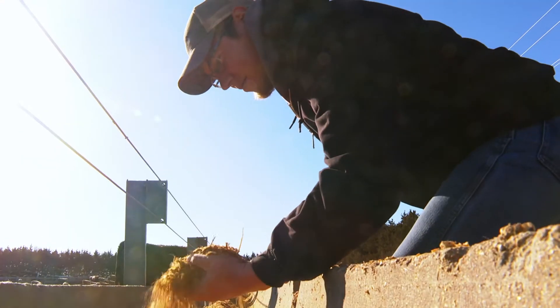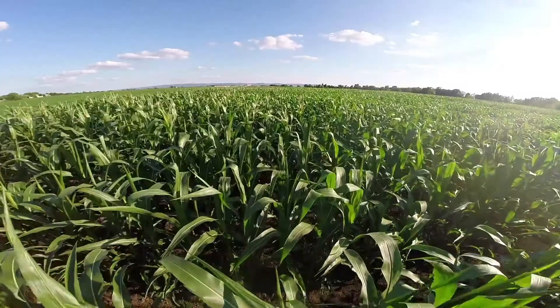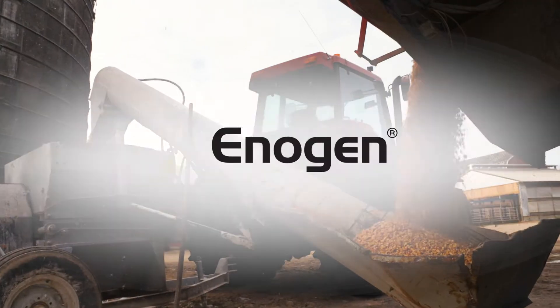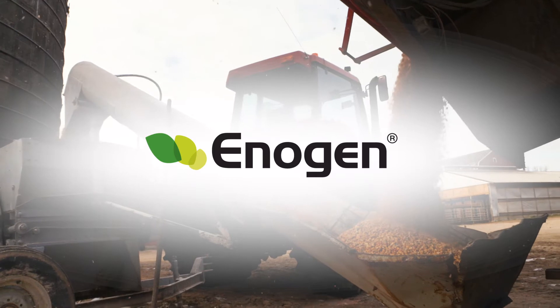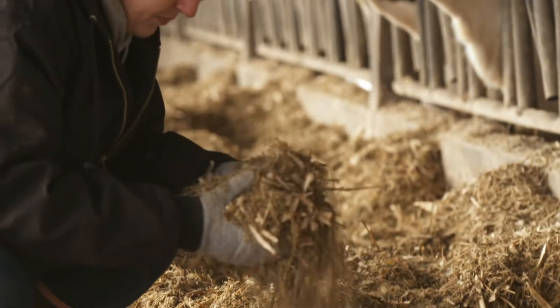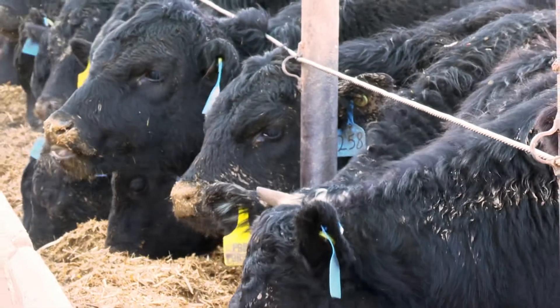When it comes to your operation, efficiency is everything. From what you grow in your field to what you feed, Enogen Feed Corn offers proven high-yielding corn hybrids that can help deliver improved feed efficiency to help lower feed costs and improve profit potential.